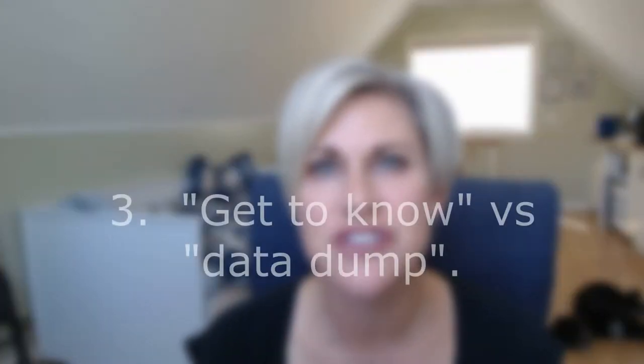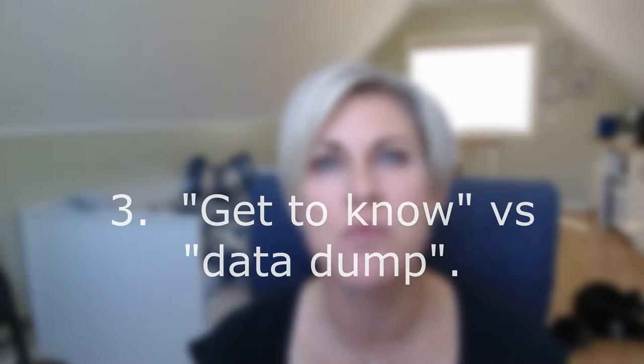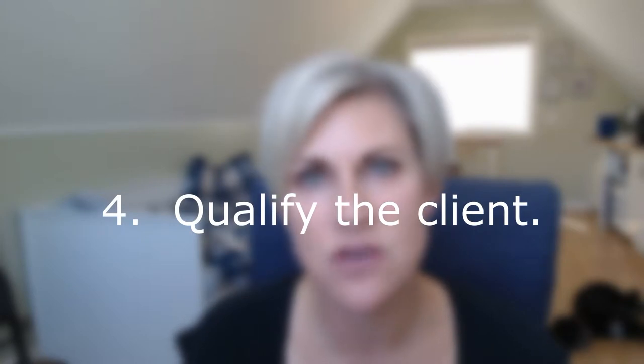Tip number three: treat the first interaction with a person as a get-to-know-you versus a data dump. Really dig deep and do more of the question asking. When they respond with those answers, you can tailor your response rather than just giving them a flat sheet of all the things you do. Be inquisitive and get to know the client in that first interaction.